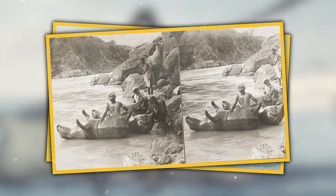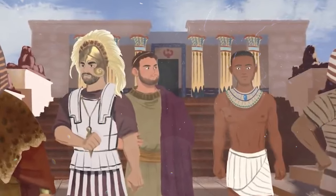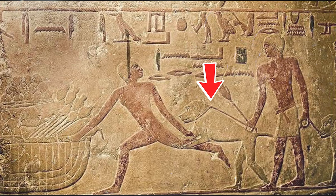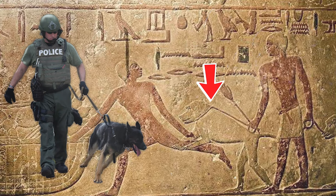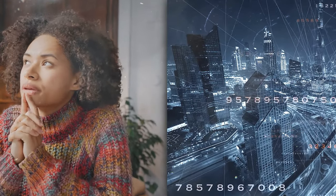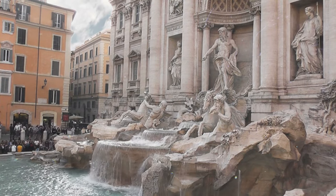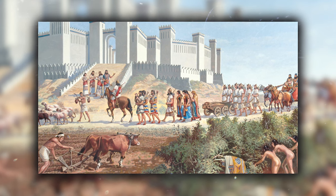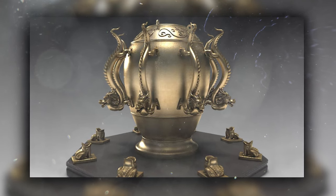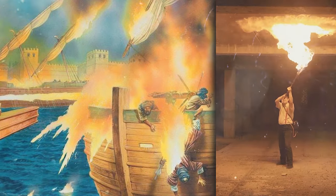Do you know that some people in the past used cow skins as boats to cross the Himalayan River? Or that there was an ancient society that used baboons instead of police dogs? We like to put the ancient world in little boxes, thinking of modern society as better or more advanced. But that couldn't be further from the truth. Sometimes, ancient civilizations were leagues ahead of their time, using techniques eerily similar to ones we do today.